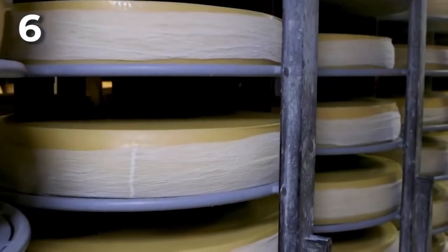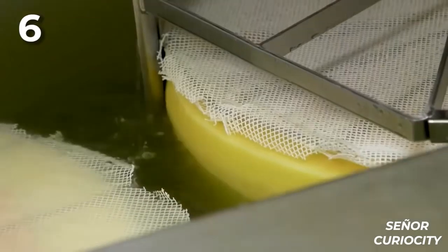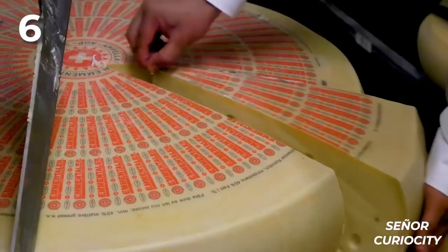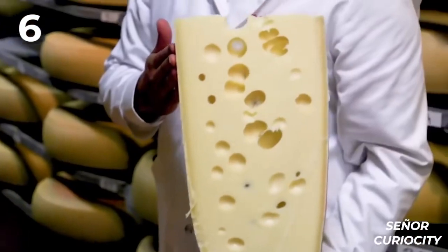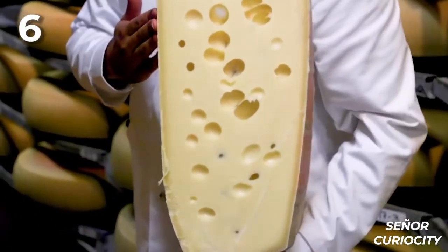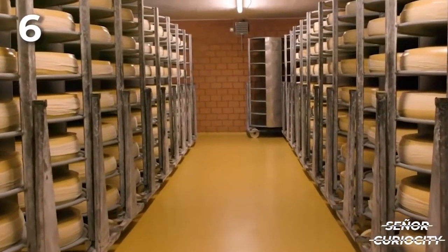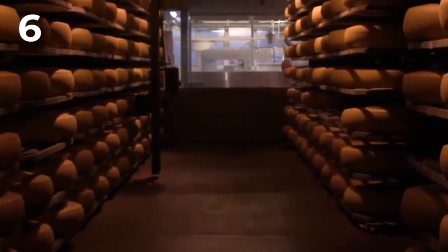But it's not ready yet. They need an outer layer to protect it and keep it in shape, and this is achieved by a salt water bath for a few hours. Then they are moved on to the hole stage, which are achieved by the starter culture bacteria added at the beginning of the process. And lastly, the cheeses are kept for a year under ideal conditions to harden and develop their delicious flavor.